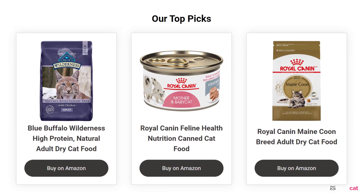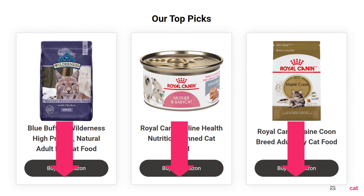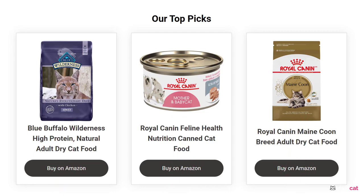Let's take a quick look at our top picks. We have included links in the description for each product mentioned. Make sure you check those out to see which one is in your budget range.